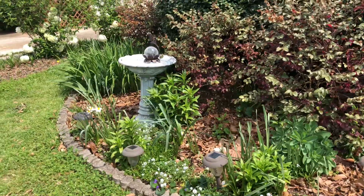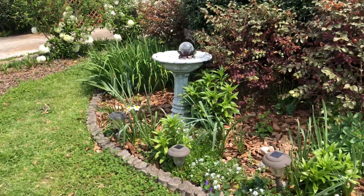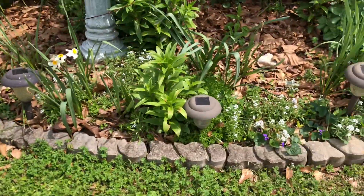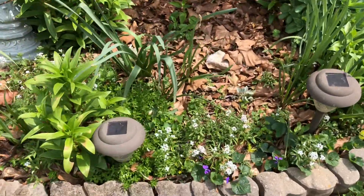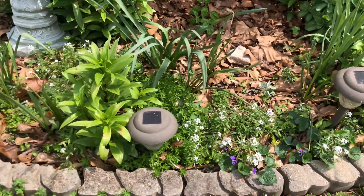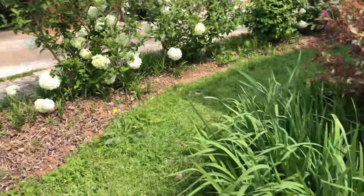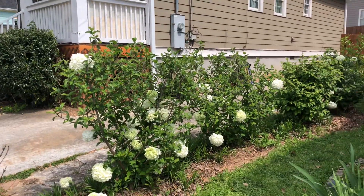The front flower bed has a little bit of interest at this time of year. There are alyssum and daffodil. The lilies and gladiola are already popping out so they'll be flowering soon. Iris foliage interest.